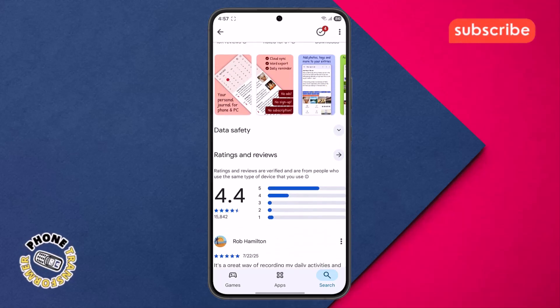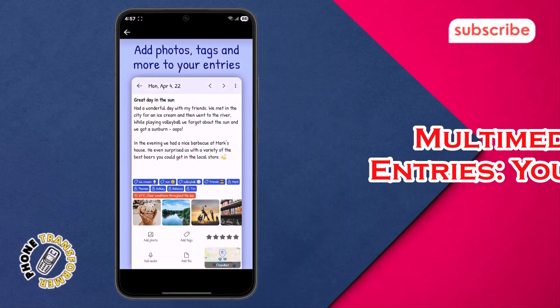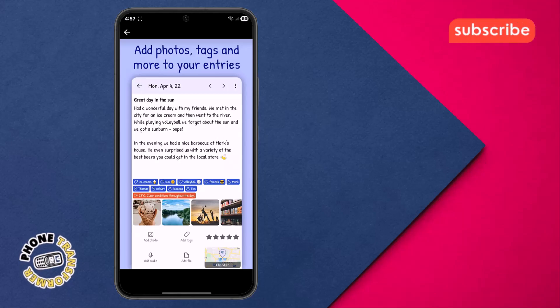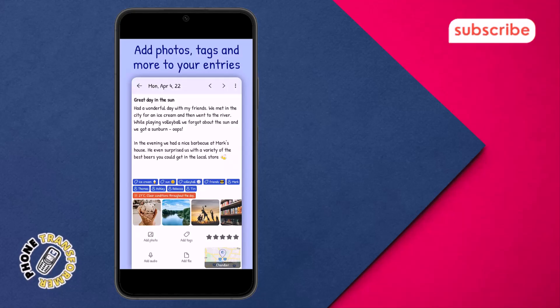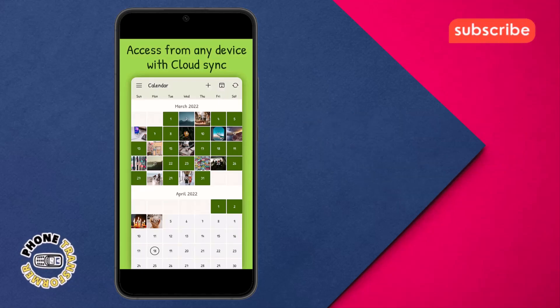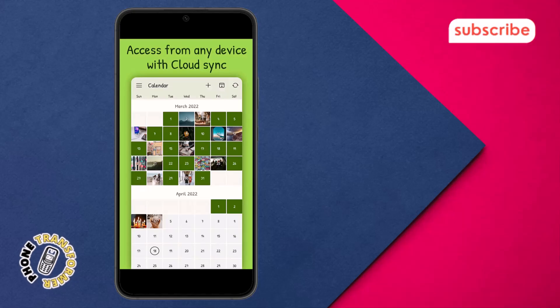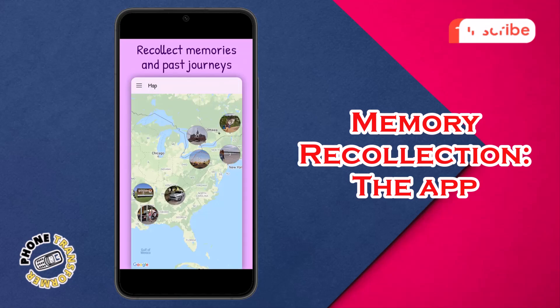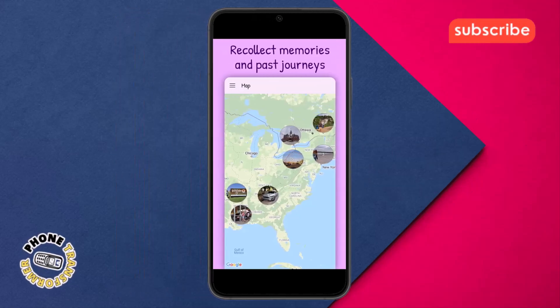Here are three standout features. Multimedia entries — you can enrich your journal entries by adding photos, videos, audio recordings, files, tags, people, ratings, or locations. Cross-device access — with robust cloud synchronization, you can access your journal from any device, ensuring your entries are always up to date. Memory recollection — the app helps you revisit past journeys and cherished memories through features like a world map and daily reminders.